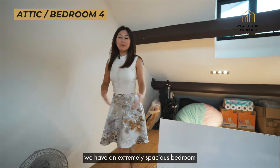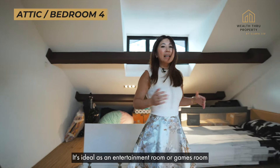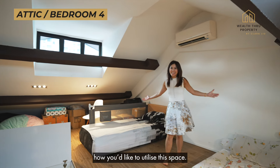Finally, on the attic level, we have an extremely spacious bedroom which already has air conditioning installed. It's ideal as an entertainment room, a games room, or anything up to your imagination as to how you'd like to utilise this space.